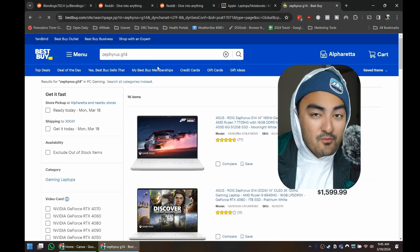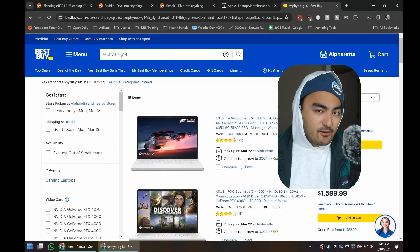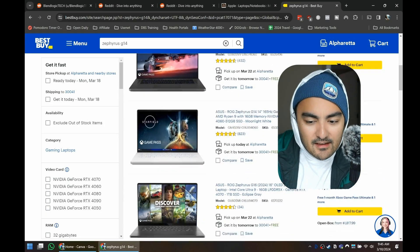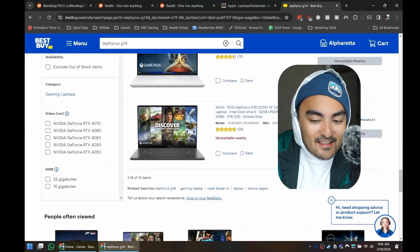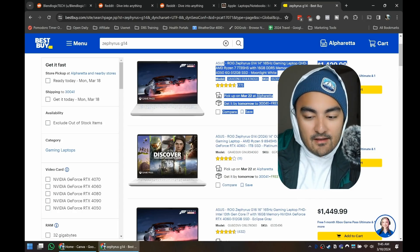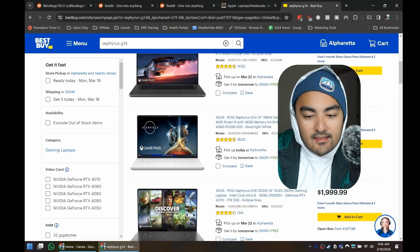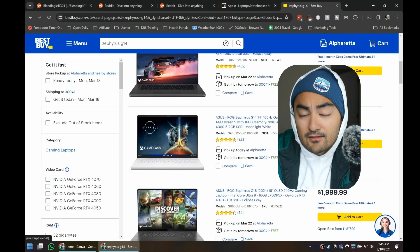If you don't have a Micro Center near you, chances are you have a Best Buy. This particular model is the 2021 version, but Best Buy is always having deals. If you search for Zephyrus G14, most of the deals are gone right now but they will come back — they rotate weekly. You used to be able to get this machine for $899 and it'll probably go back on sale, so keep monitoring prices. They also have open box deals, and I've seen the RTX 4060 model go as low as $999, with open box deals bringing it down to around $1,000 — almost $300 off.